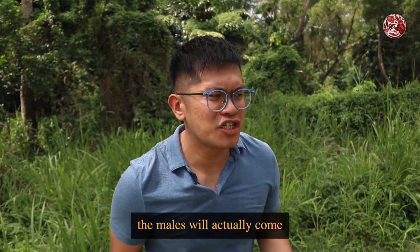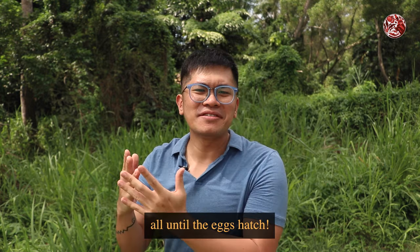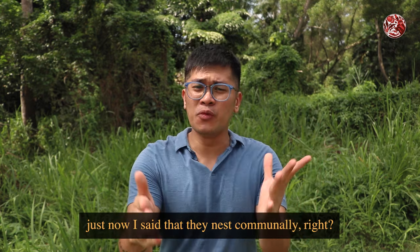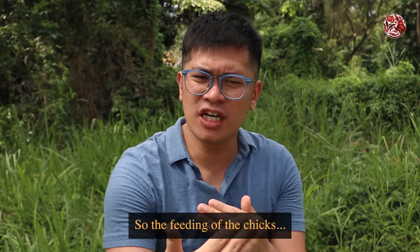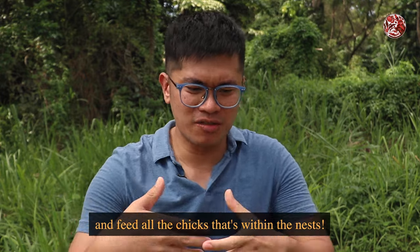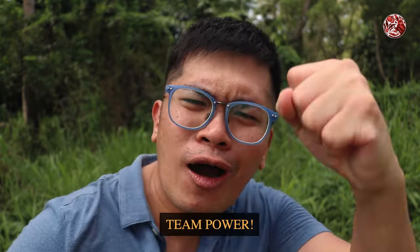During the process, the males will actually come into the tunnels to feed the females, all until the eggs hatch. And from that point on, since they nest communally, the feeding of the chicks is a bit more chapalang — the birds help each other out and just feed all the chicks within the nests. Team Power!